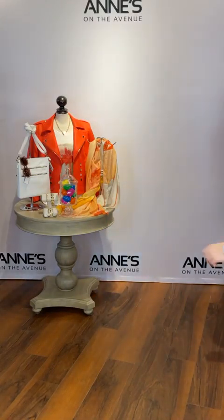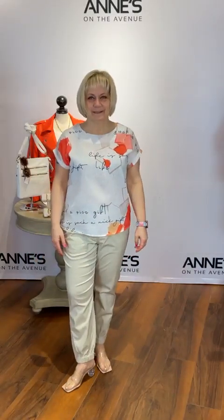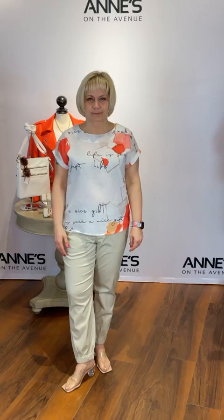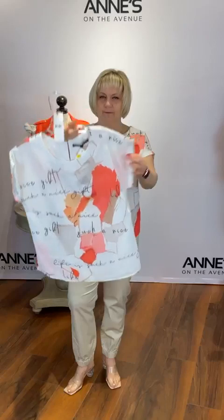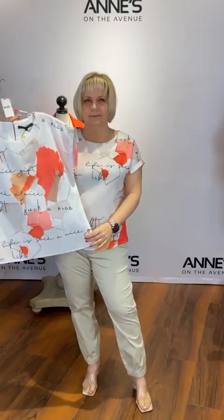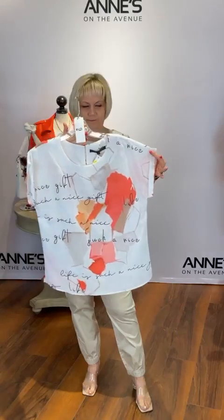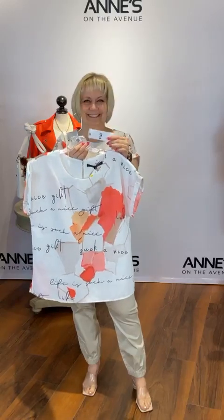Remember, Hoppy Easter is our hashtag — be sure to like and share and pop in the comments. We are having our eggstravaganza: come in, crack an egg, and whatever that egg gives you is a special deal off your regular price merchandise. This is a fun top from Ness — look at the bright colors, the soft pinks, and 'life is such a nice gift.' It's got a cute little keyhole detail in the back, very lightweight and breathable, perfect for warmer months. Small, medium, and large available — $116 for that, item number 12. Jen is wearing the medium.